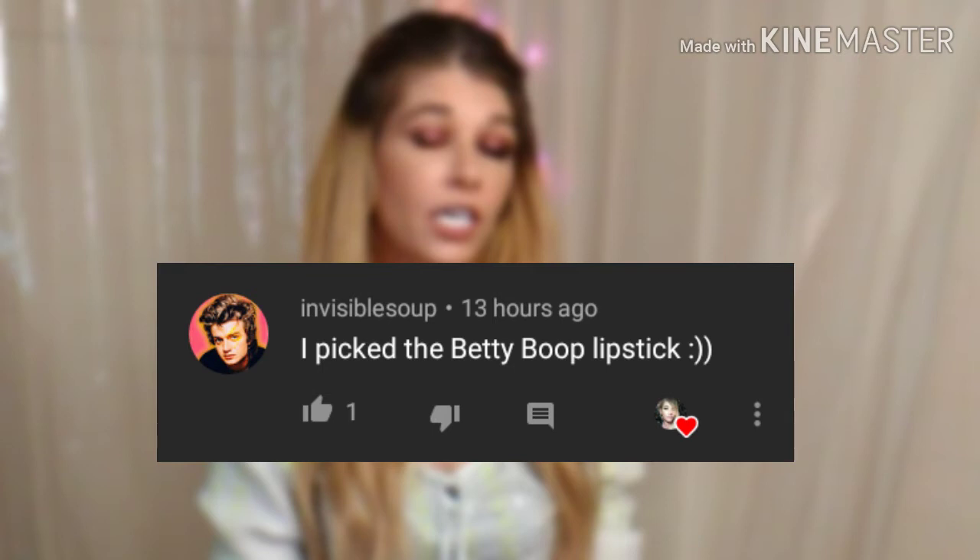Anyways guys, that is it for this video! Let me know which looks you enjoyed, and if you know of any Halloween looks you'd like me to see that I didn't include, put them down in the comment section. Now let's read the comment I picked from my last video. Congratulations Invisible Soup! Invisible Soup says they picked the Betty Boop lipstick — well, good choice! I really appreciate you taking the time to watch and comment, and I love you so so much.